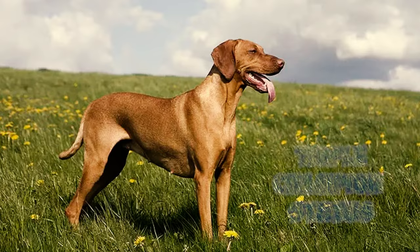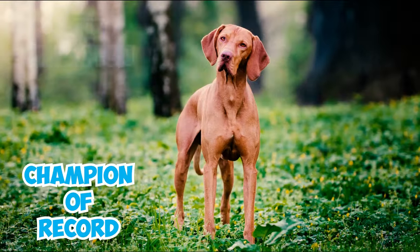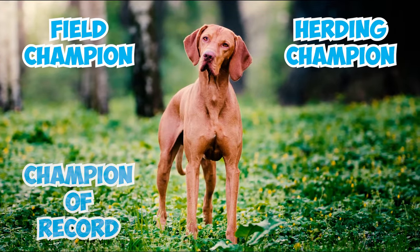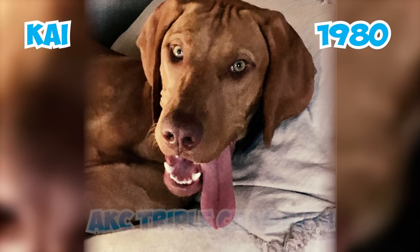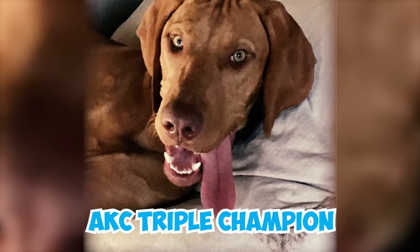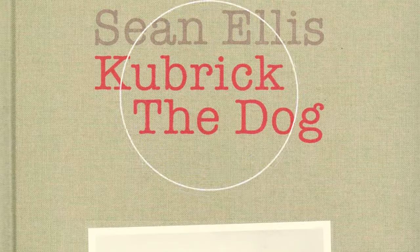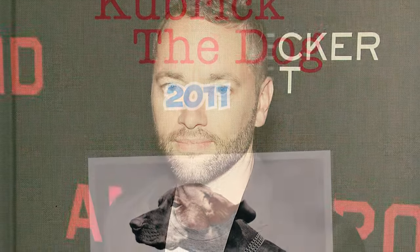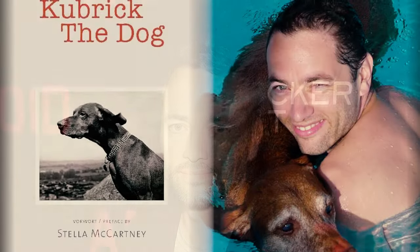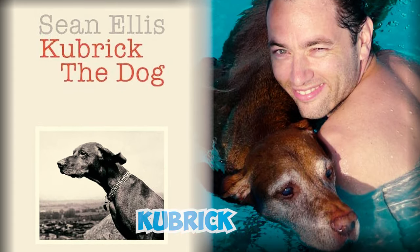Number 37: To achieve triple champion status, a dog needs three titles: champion of record, either field champion or herding champion, and one more in obedience, tracking, or agility. In 1980, Kai of Selle Vizsla became the first AKC triple champion by excelling in show, field, and obedience. Number 38: Kubrick the Dog is a heartfelt photography book published in 2011 by renowned British fashion photographer and filmmaker Sean Ellis. This beautiful book serves as a touching tribute to Sean's beloved Vizsla named Kubrick.